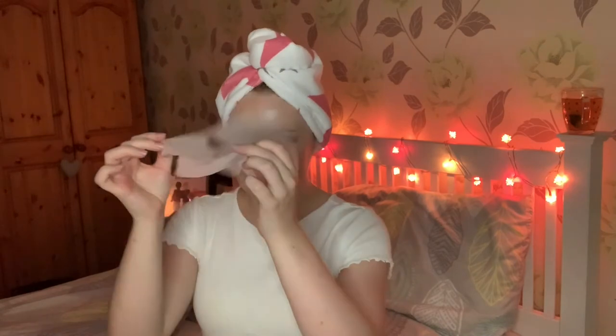I guess it's time to remove the face mask, and like I said, this has made my skin feel amazing. I literally just rub in the leftover serum from the mask and I can't believe how much my skin is glowing.